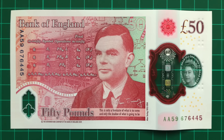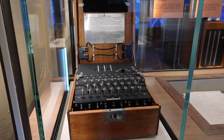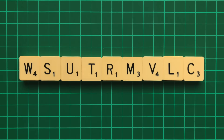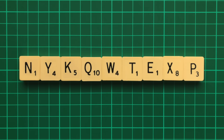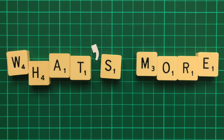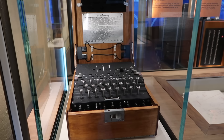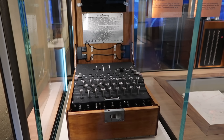Each day, the Germans would communicate their plans, strategies and top-secret messages via radio, encrypted using an immensely complicated cipher device called an Enigma machine. Although the British could intercept and read these messages, since they were in code, we had no idea what they meant. What's more, there were over 150 million million million possibilities, and the code changed daily, making it quite literally impossible to be solved by the human mind alone.